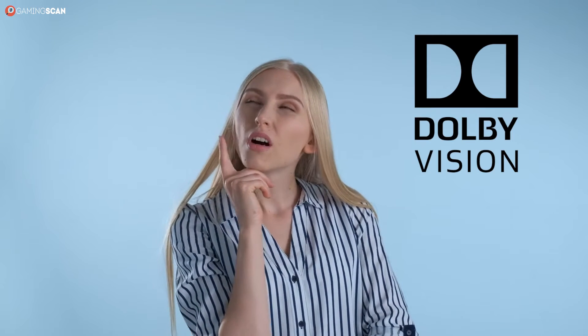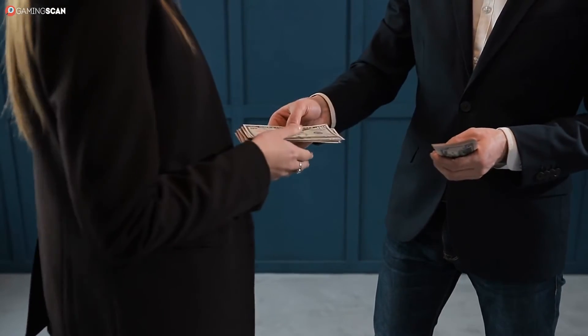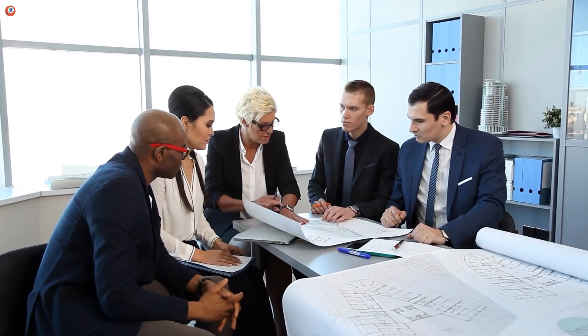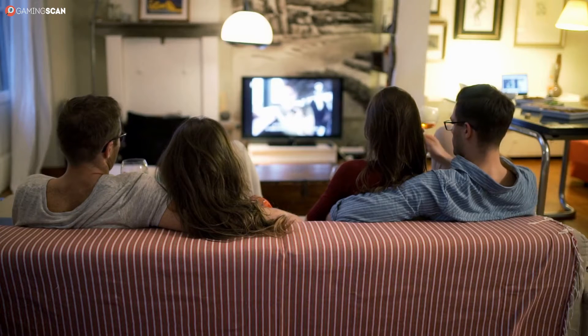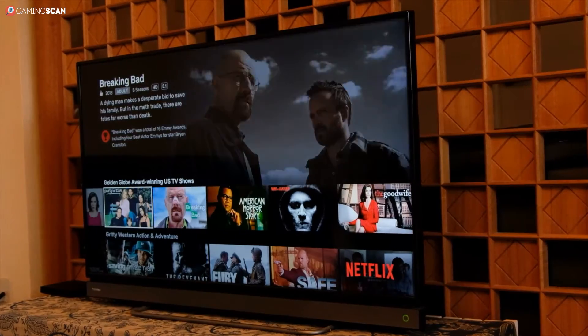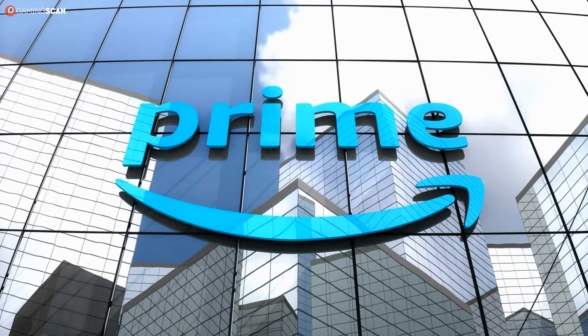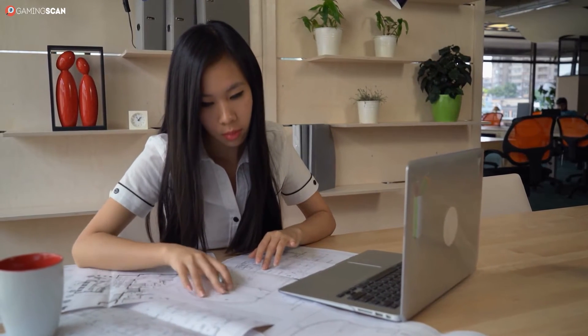Dolby Vision isn't open source — it's a proprietary technology owned by Dolby, so manufacturers need to pay royalties to use it. What's more, there are actual requirements laid out by Dolby, so manufacturers aren't nearly as inclined to put Dolby Vision in TVs that can't make the most out of it. If a TV supports Dolby Vision, you're much more likely to get good HDR out of it. One downside is that it has less content produced for it than HDR10 or HDR10 Plus, though it is supported by Netflix. For reference, Amazon Prime is all about HDR10 and HDR10 Plus, so it's worth checking what type of HDR your preferred streaming service supports before making any commitments.